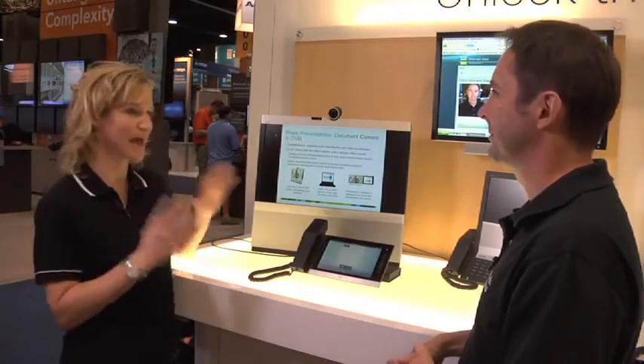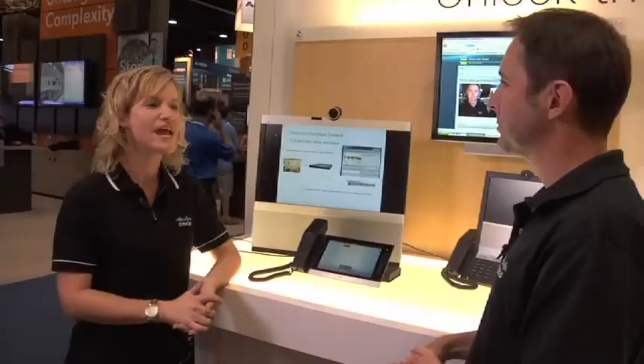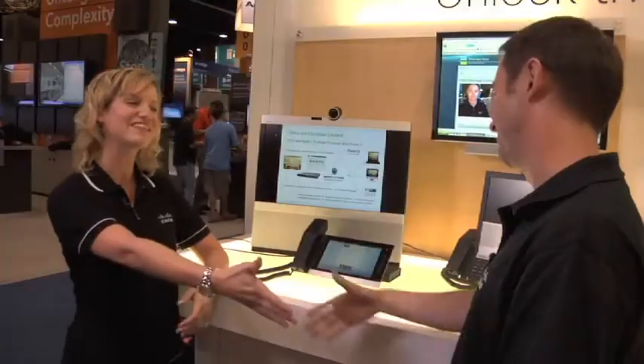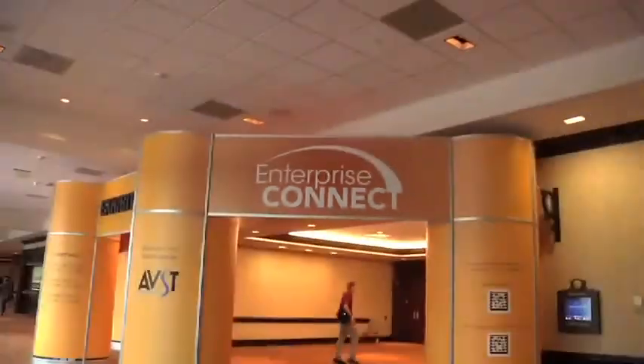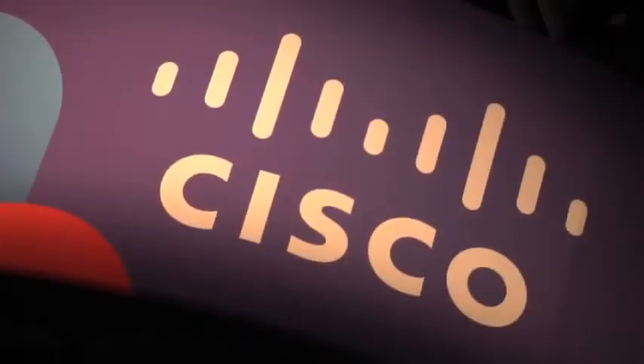Thank you so much for taking the time to speak with me. I can't wait to get back in the office, start using it, and become my own video producer — I'm really excited. If people want to get more details on our video solutions, where can they go? It's straight over to the website — it's all there. Thanks for joining us for that product demonstration. Don't forget to visit the Cisco Collaboration community, where you can learn about new product announcements, talk to Cisco experts, and share best practices with your peers.